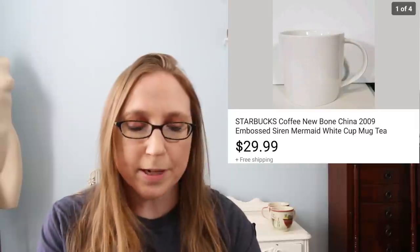Another thing that sold was a Starbucks mug. This came from a shoebox full of mugs that Eric purchased at Goodwill. We paid $4.99 for a shoebox full of mugs, and we bought two boxes — so two boxes of mugs at $4.99 each. We already made our money back on the mugs we've sold. This one sold for $29.99. We still have a few more listed that haven't sold yet, but for the most part most of them have already sold. So that's fantastic.